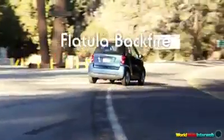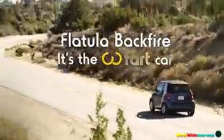Flatula Backfire. It's not just a smart car. It's the fart car.